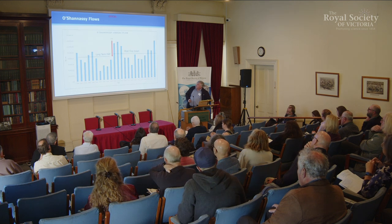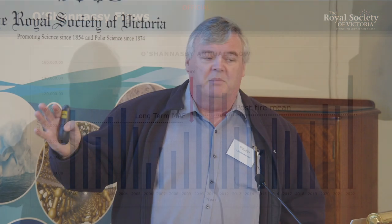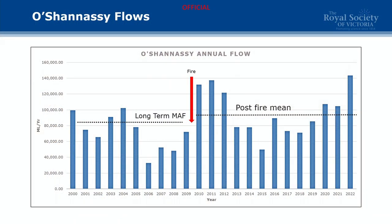As an illustration, O'Shaughnessy got burnt in 2009, about 90-odd percent, mostly cool. The long-term mean annual flow before the fire was around 80,000 megalitres a year. Post-fire, it's actually been about 90,000. This is not an exhaustive analysis, but there's not been a 50% plunge and it doesn't look like there's going to be one. This has been replicated across a few other catchments as well.